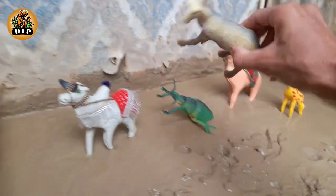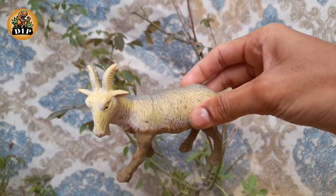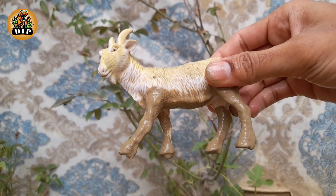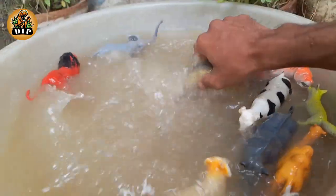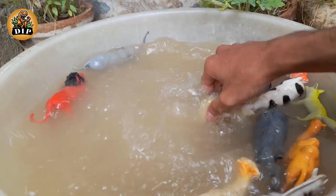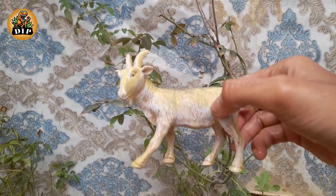Our next animal is goat. Goats were one of the first animals to be tamed by humans, being herded 9,000 years ago. Goat meat is the most consumed meat per capita worldwide. Baby goats, called kids, are standing and taking their first steps within minutes of being born.